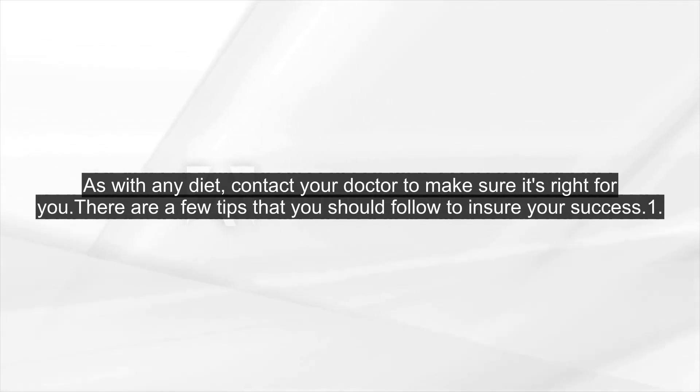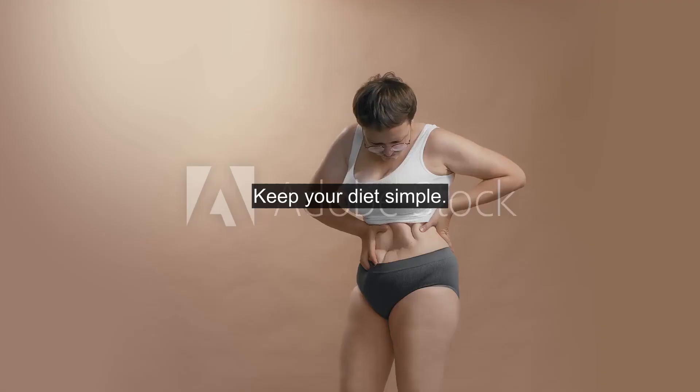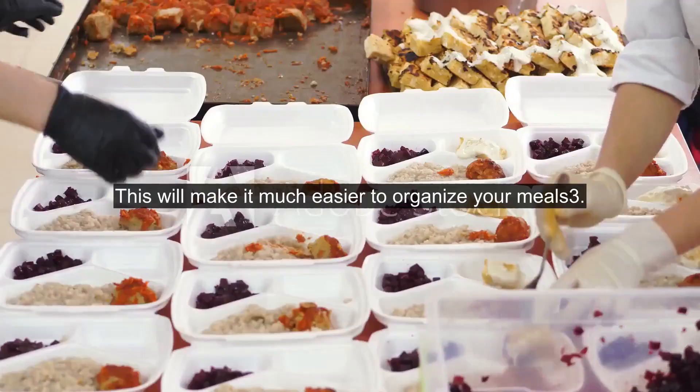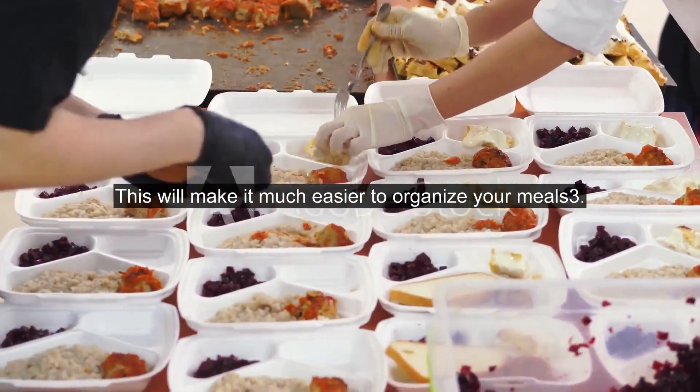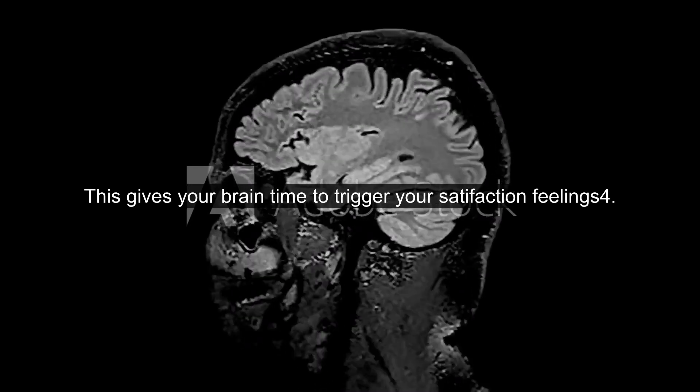There are a few tips that you should follow to ensure your success. 1. You should eat 4-6 small meals and snacks daily. 2. Keep your diet simple — this will make it much easier to organize your meals. 3. Eat slower — this gives your brain time to trigger your satisfaction feelings.